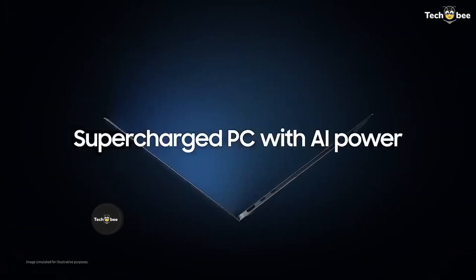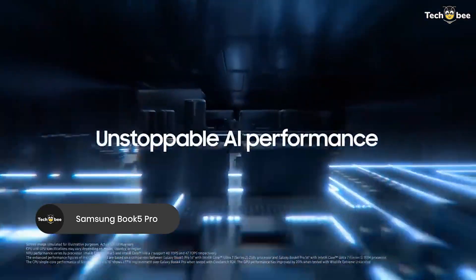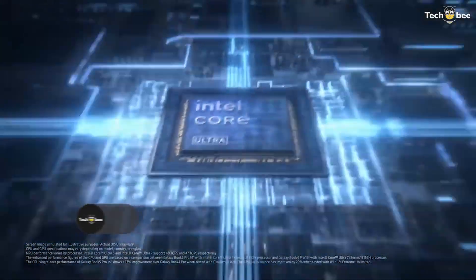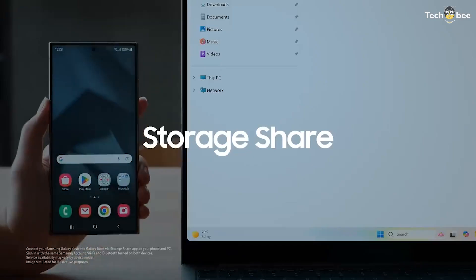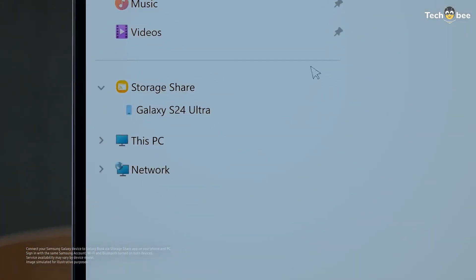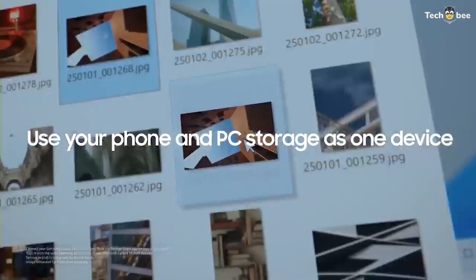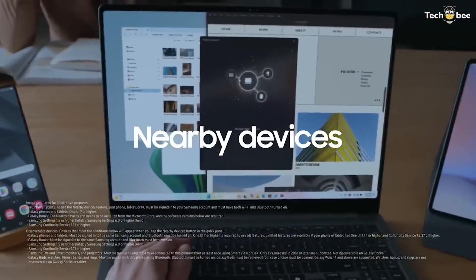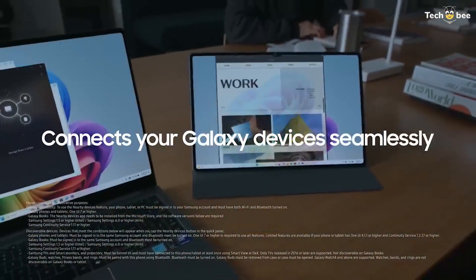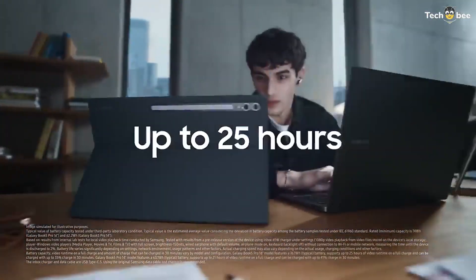For immersive visuals, the Samsung Galaxy Book 5 Pro 360 delivers a 16-inch 3K AMOLED touchscreen with a 120Hz refresh rate, powered by an Intel Core 7 Ultra processor. The Dolby Atmos quad speakers provide rich, immersive sound, making it ideal for entertainment, creative work, and AI-enhanced productivity. Its 360-degree hinge allows tablet mode for flexible usage, while all-day battery life ensures uninterrupted workflow. Check the description below for the best deals.